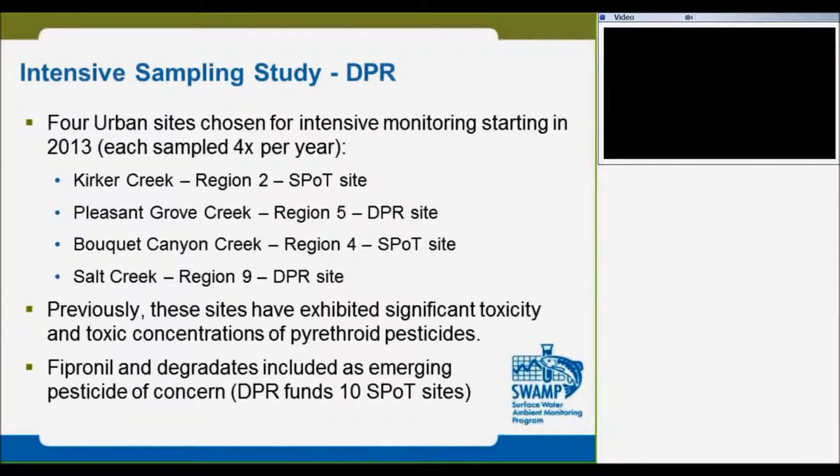These are the four sites we are collaborating on. Kalkirk Creek is both agencies' site, Brisantico is the DPR site, Bucket Canyon is both agencies' site, and Colts Creek is the original DPR site. We also collaborate on pre-screening for DPR sites for SPOT.